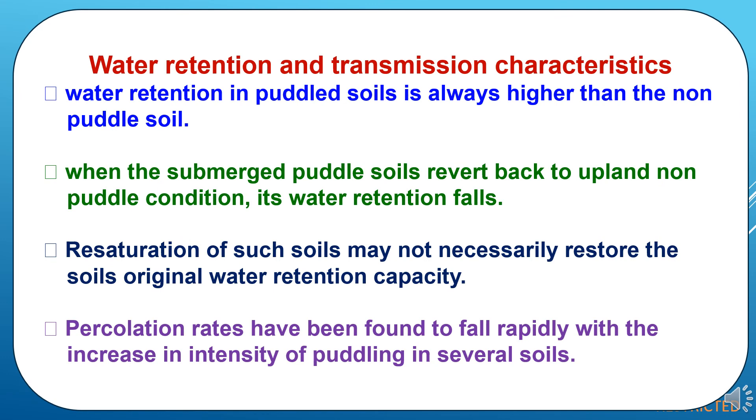Now the effect of puddling on water retention and transmission characteristics. Water retention in puddled soil is always higher than in non-puddled soil. When the submerged puddled soil reverts back to upland non-puddled condition, its water retention falls. Resaturation of such soils may not necessarily restore the soil's original water retention capacity, and percolation rates have been found to fall rapidly with increase in intensity of puddling in several soils.